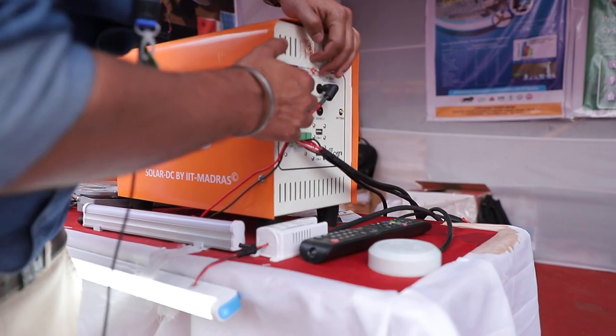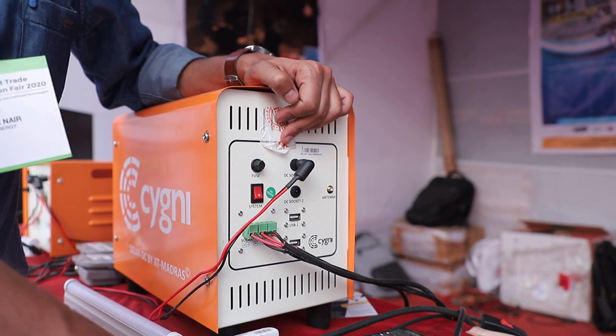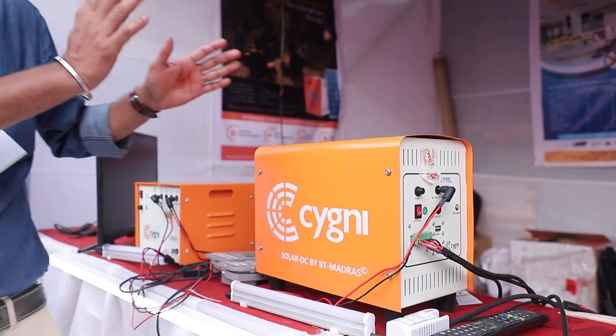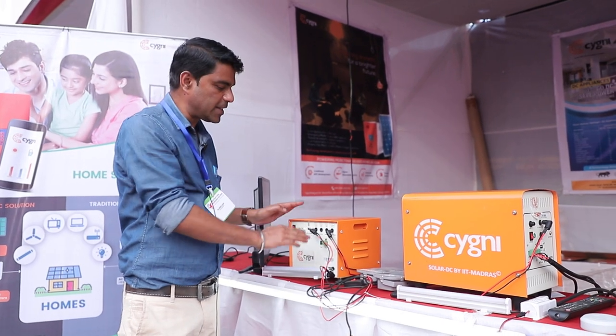This is a DC socket, this is a DC socket, USB — you can charge your mobile, you can power up your laptop from here. It's perfectly a DC solution for a small home. It's a very good solution, and if you come to a little bit bigger house, you need this next solution.